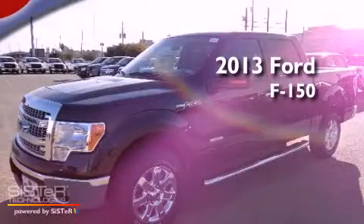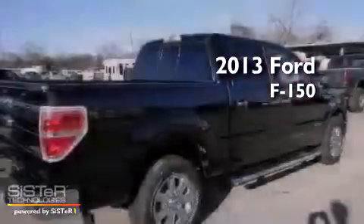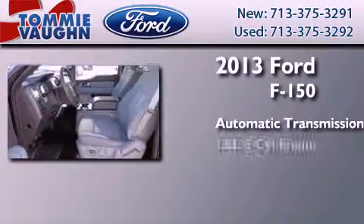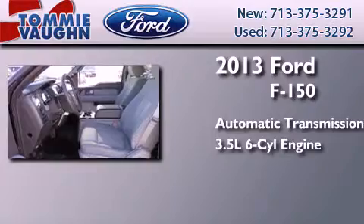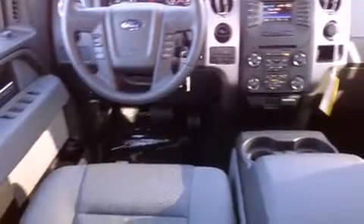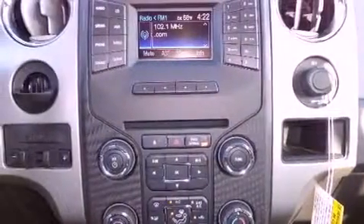This is a brand-new 2013 Ford F-150. This truck has an automatic transmission and a 3.5-liter V6. Features include air conditioning, external temperature display, front and rear floor mats, a full-size spare tire, stability control, and fog lamps.